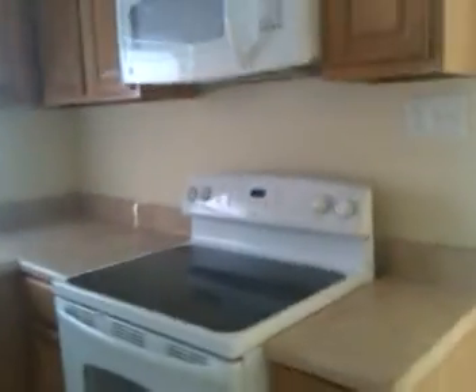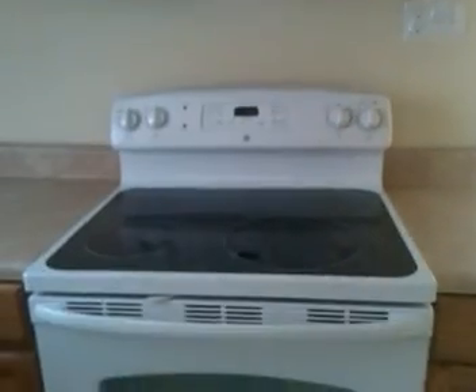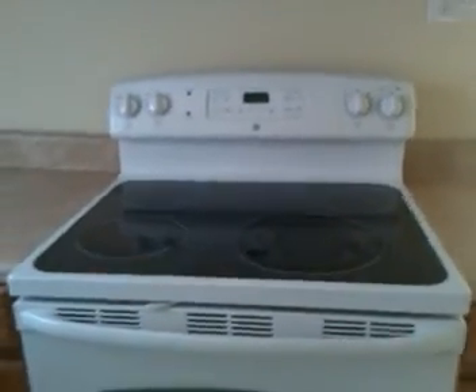Time for new kitchen cabinets and upgraded appliances — microwave on the top, the self-cleaning glass top stove. The sink has all new plumbing, garbage disposal in there, got a dishwasher hooked up.